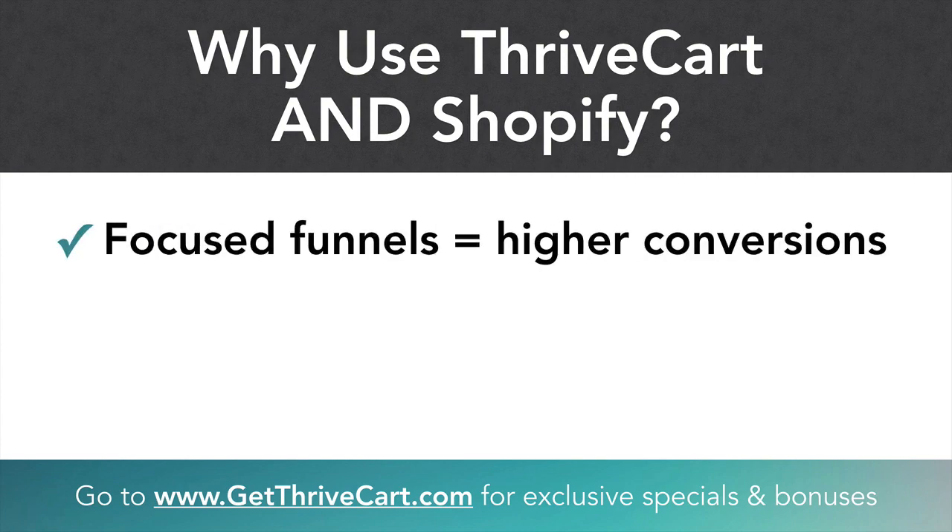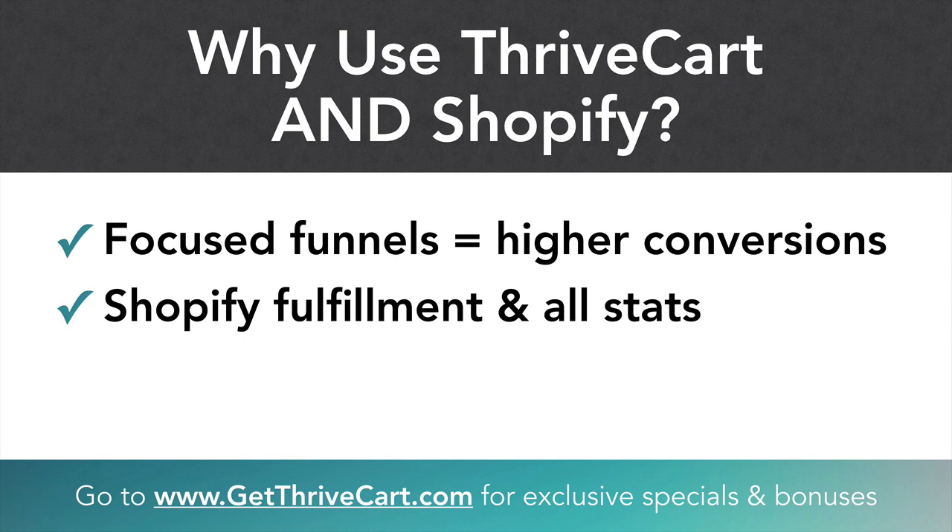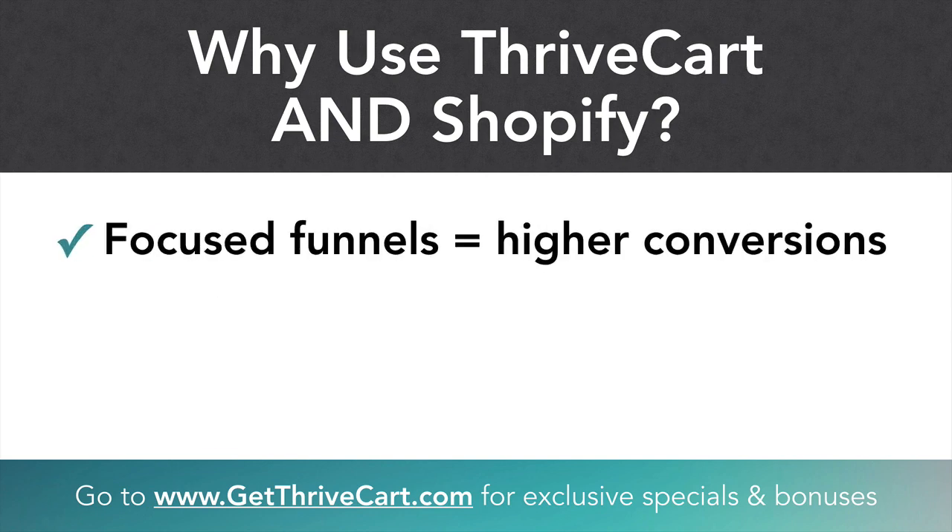Josh Bartlett, the founder of ThriveCart, says this pretty often — basically that focused funnels will give you higher conversions. A focused funnel is something like ThriveCart: you have a landing page, a sales page, and then a checkout page, and potentially some upsells or downsells as well. It's a very focused, linear funnel.